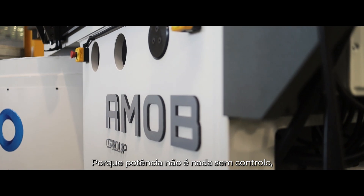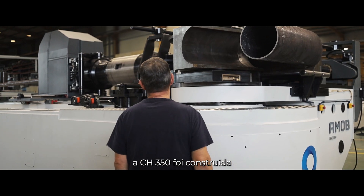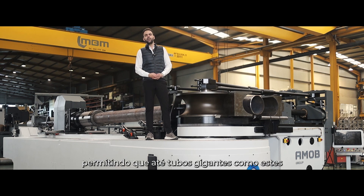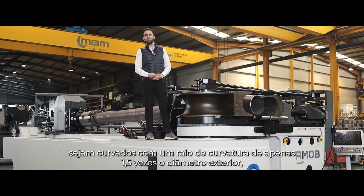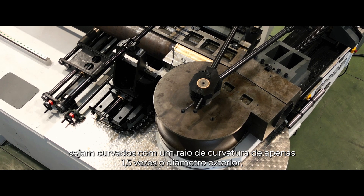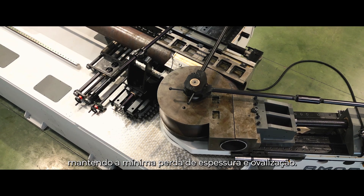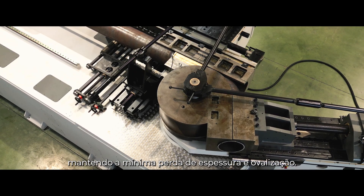Because power is nothing without control, the CH350 is built to be both rigid and robust, allowing even gigantic pipes like this to be bent with a centerline radius of just 1.5 times OD, while maintaining minimum wall thinning and ovalization.